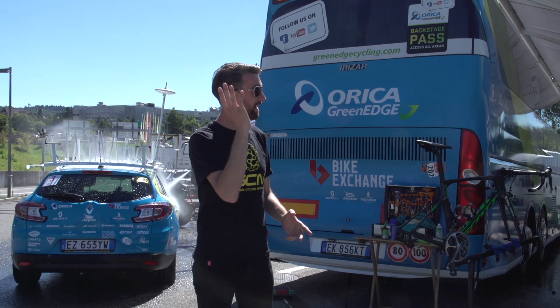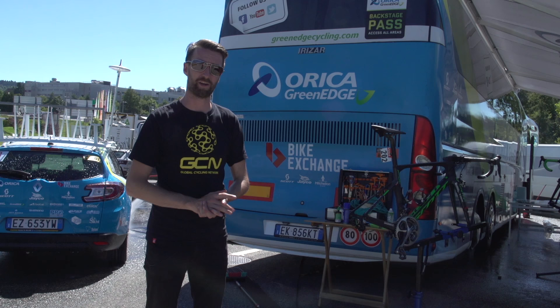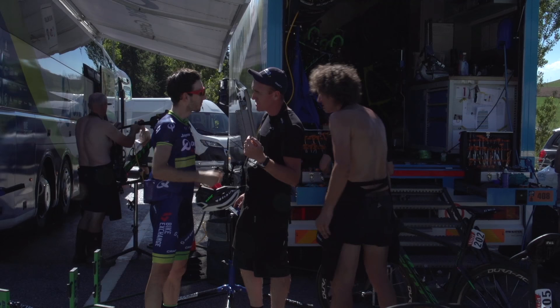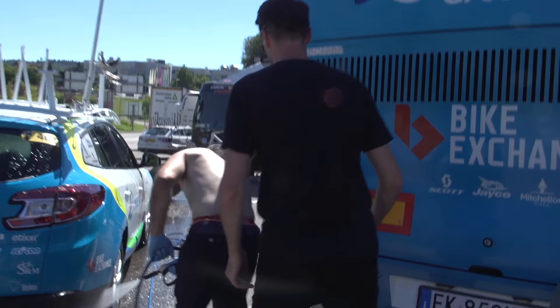We are now at Orica-BikeExchange, home to Adam Yates, who is phenomenally sitting third overall as we record this on the second rest day. They claim they don't know which bike he's going to use in the time trial — either he's very relaxed, or they want to keep it secret. We'll find out exactly what he rides on the day itself. It's so blisteringly hot out here.